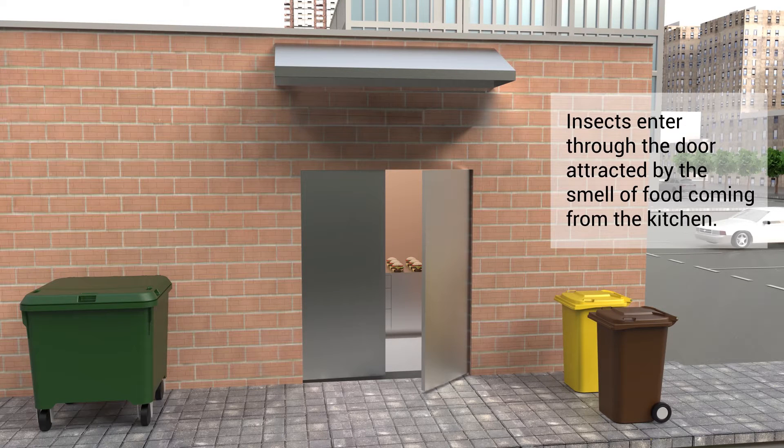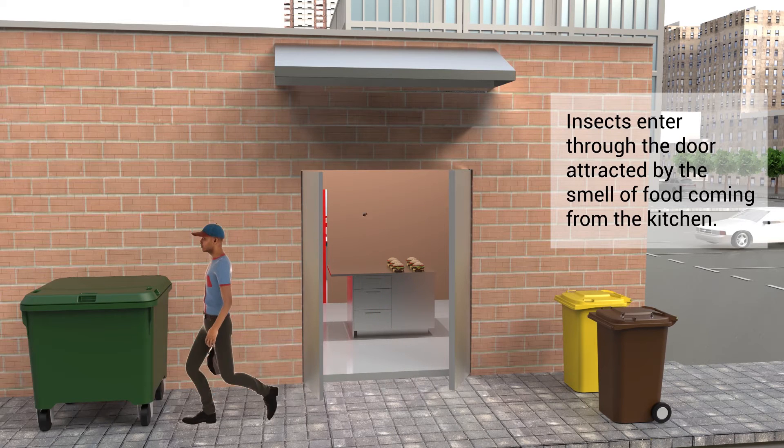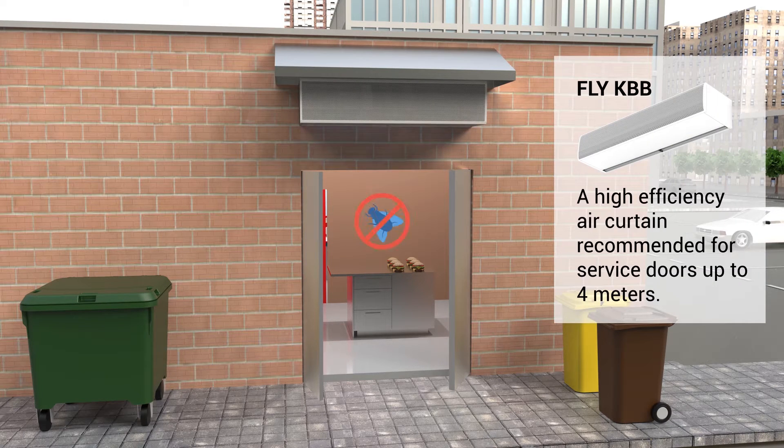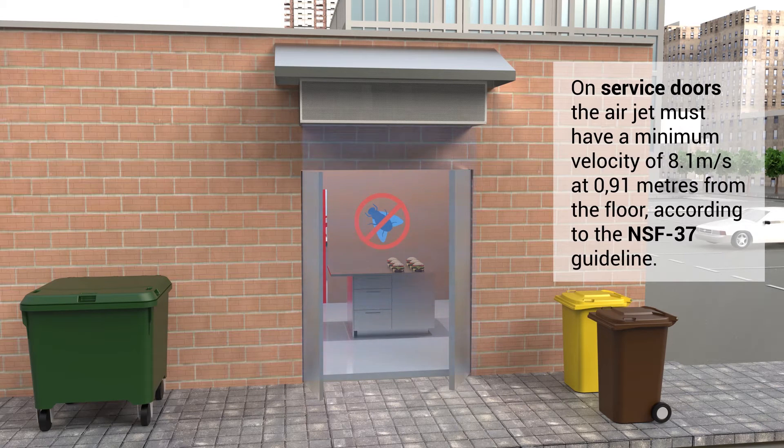Insects enter through the window attracted by the smell of food coming from the kitchen. Fly KBB is a high efficiency air curtain recommended for service doors up to 4 metres. On service doors, the air jet must have a minimum velocity of 8.1 metres per second at 0.91 metres from the floor, according to the NSF 37 guideline.